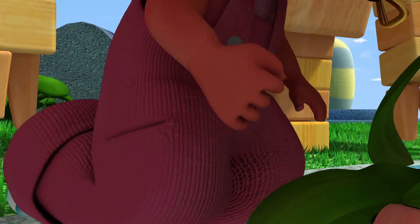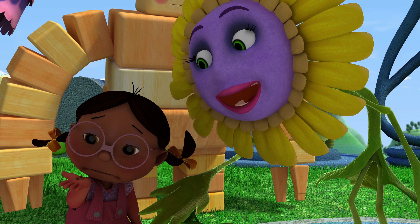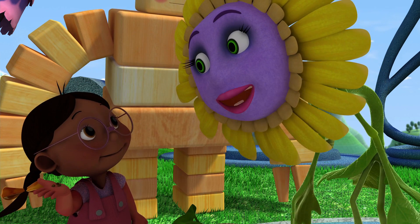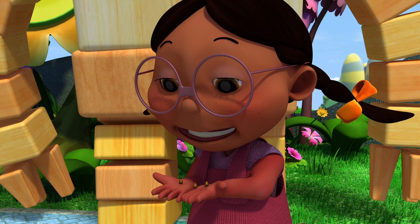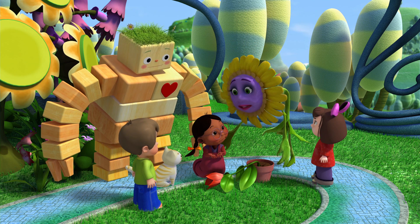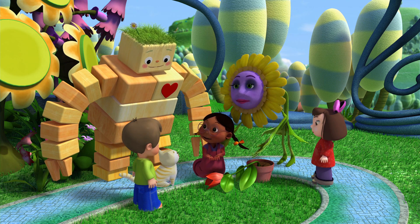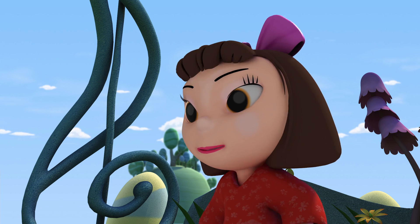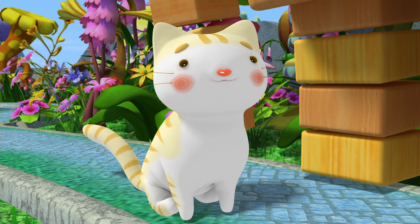Hey, what are these little brown things? Those are seeds, sweetheart. If you plant them in the ground, new flowers will grow from them. Do you think they'll look and smell like Blossom? Well, I wouldn't be surprised. After all, the seeds came from your flower. Pom-pom, will you help me plant these? Of course! We all will! You bet!